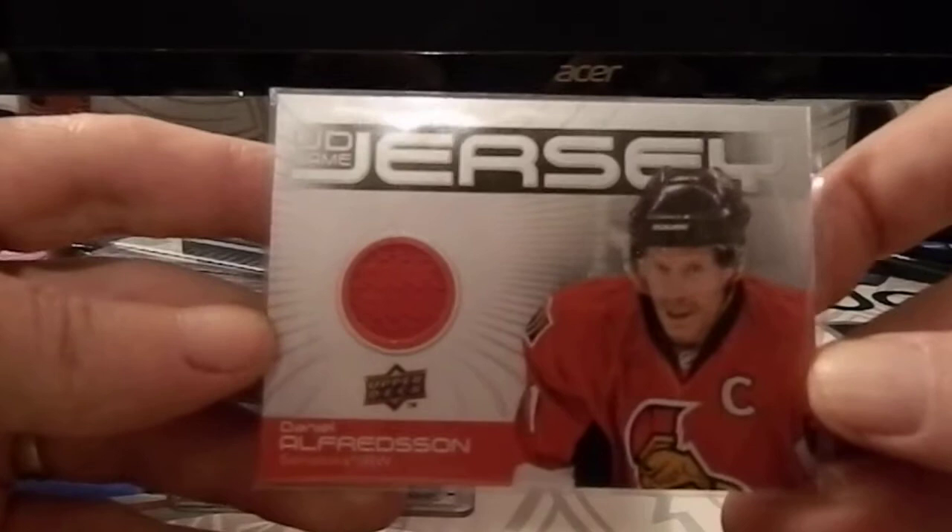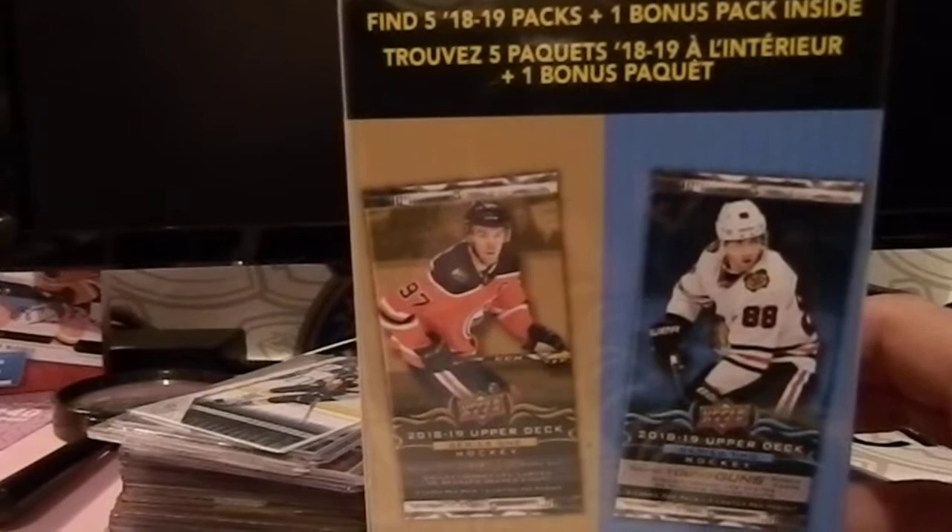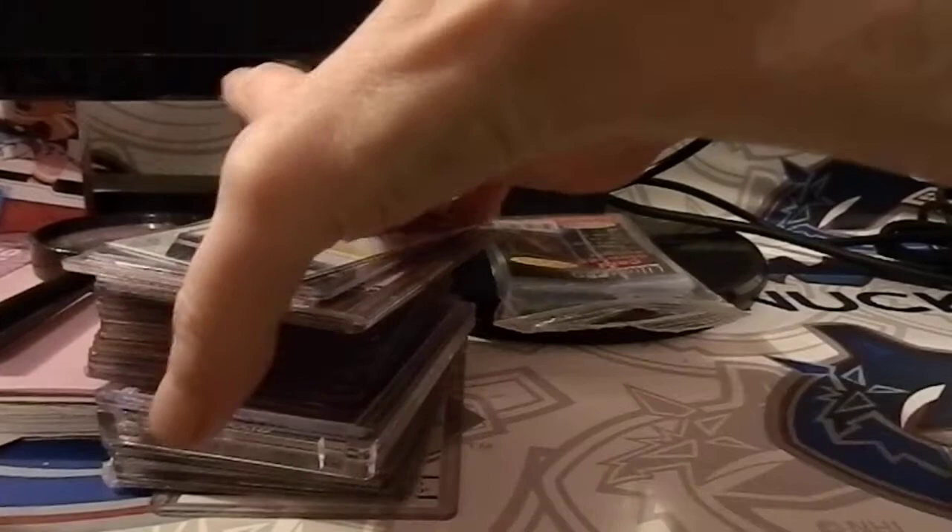On to today's video — we're gonna crack open a blaster box of Upper Deck 18-19, five packs. Today's lot of cards to look at, and I'm hoping this will go a little bit quicker than yesterday's video, which was definitely a little bit long.